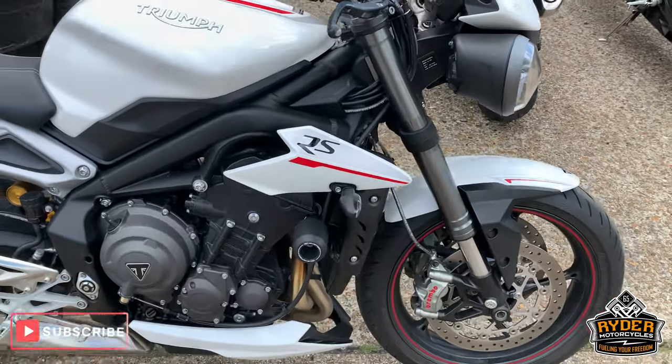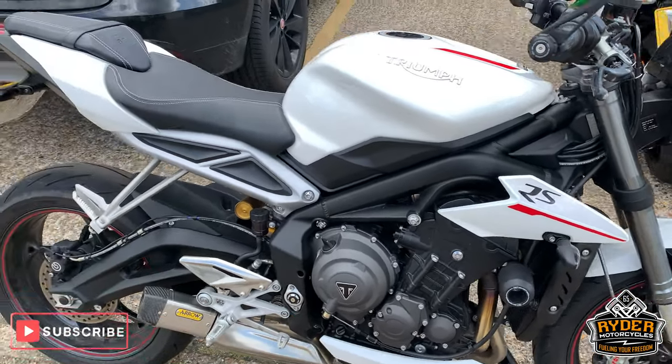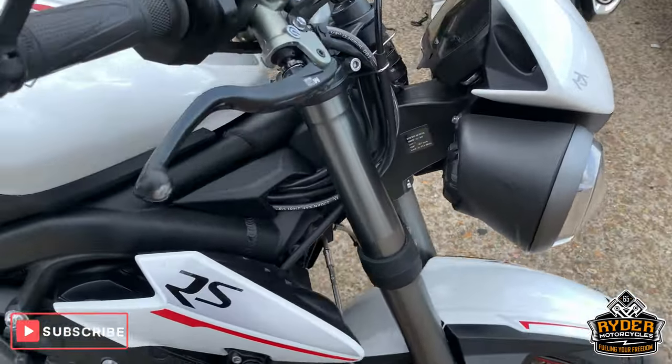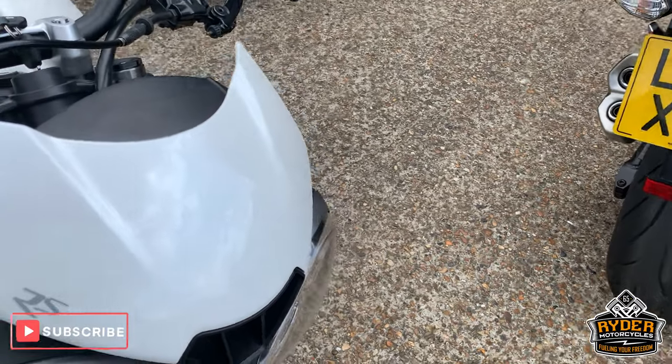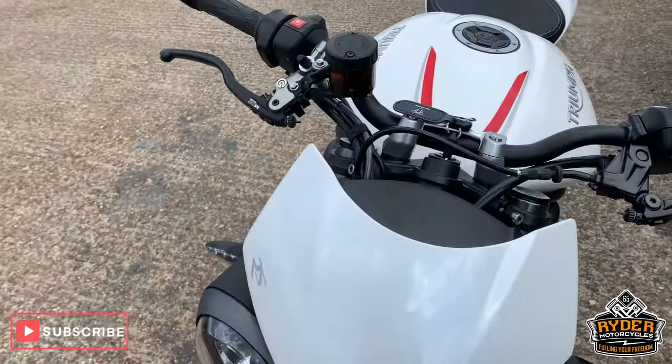Right, today we're looking at this rather nice Triumph 765 Street Triple RS. This is the RS model, and it's literally just come in, so this is a brief video just sharing around the bike.